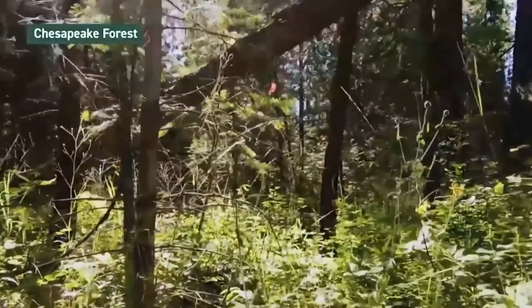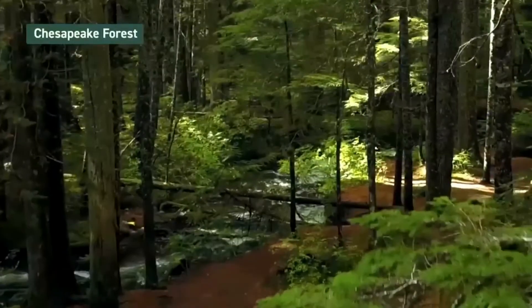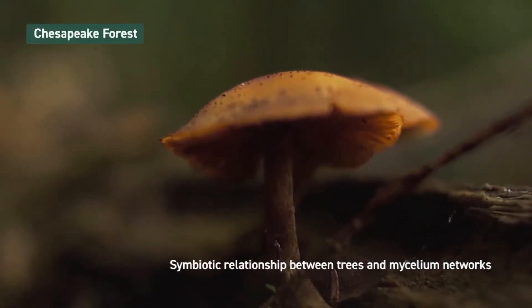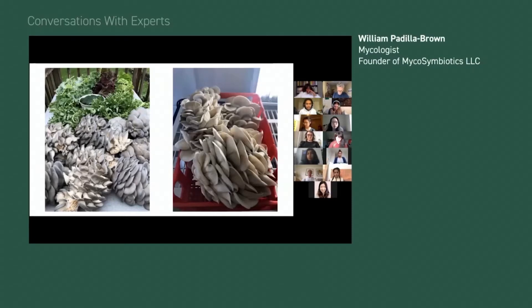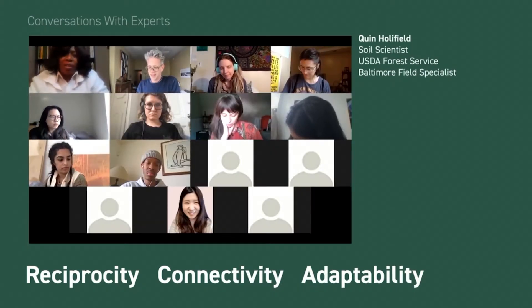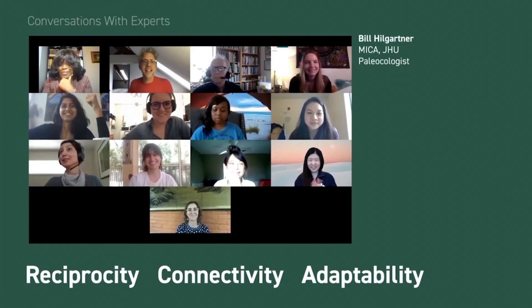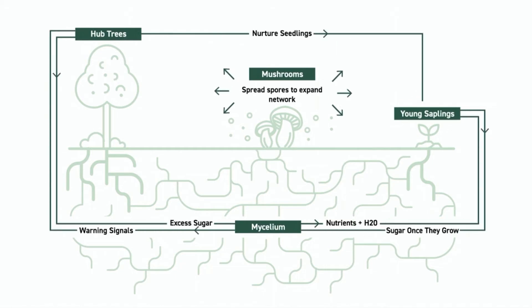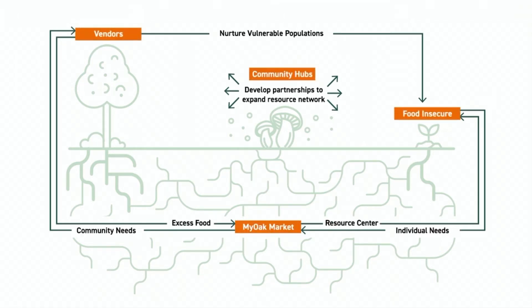Found in our own backyard of the Chesapeake Forest, we were especially inspired by the local symbiotic relationship between trees and mycelium networks. This mycorrhizal relationship embodies reciprocity, connectivity, and adaptability, as it facilitates communication and nutrient flow among trees, while the trees in turn provide sugar to mycelium. This exchange makes it possible for hub trees to nourish young saplings and demonstrates a unique way of staying connected despite social isolation. We translated this natural inspiration to design a symbiotic and interconnected food distribution infrastructure.